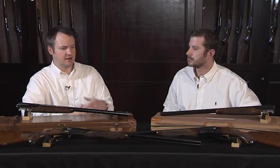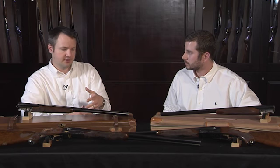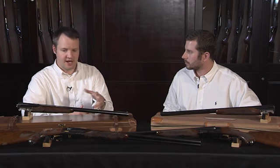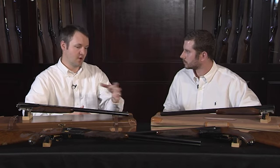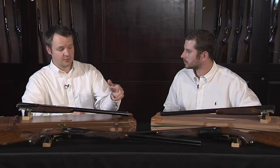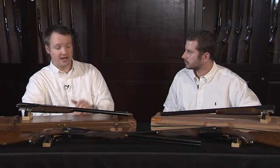You kind of see that here. A lot of the Grand Americans did come basically standard as a two barrel set, but would typically be the same gauge — you'd see a 12 gauge two barrel set or a 20 gauge two barrel set. This one is actually a 20 gauge and 28 gauge set, so quite rare to find that.